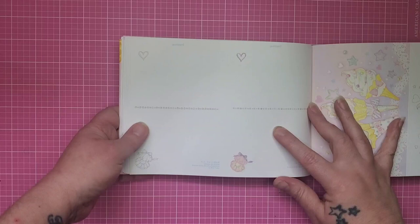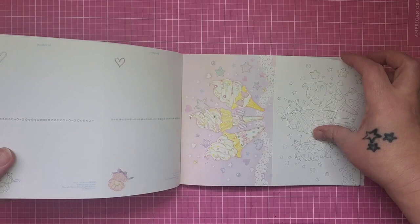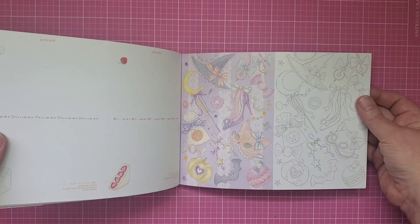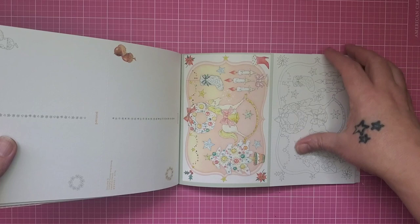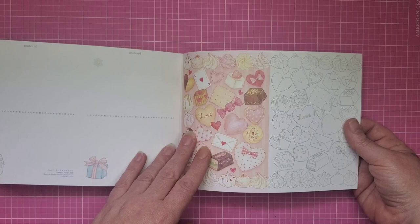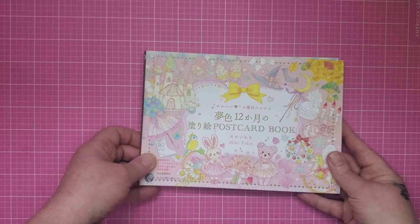Even on the backs, the completed card has colored images and the uncolored one just has line art — it's so cute. Coming up on the end of this book we have Christmas and winter, and then February, so the previous one was probably January. That's the first postcard book.